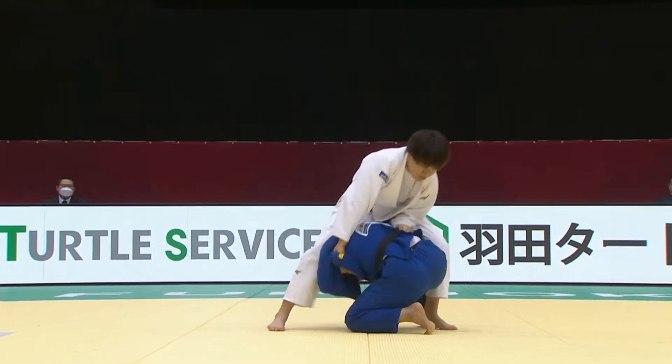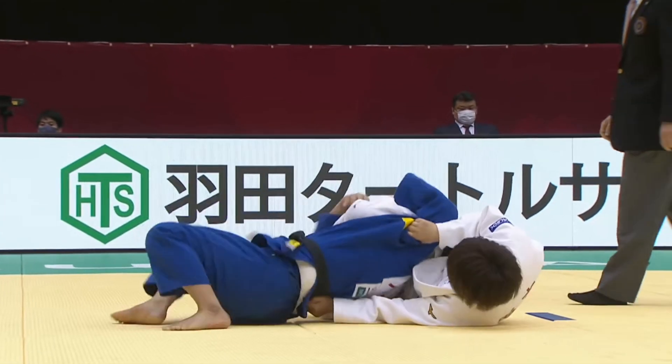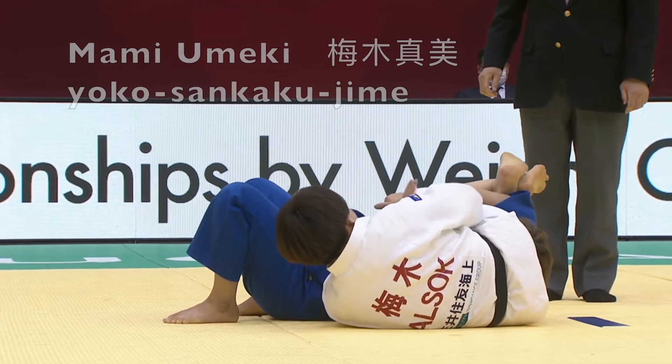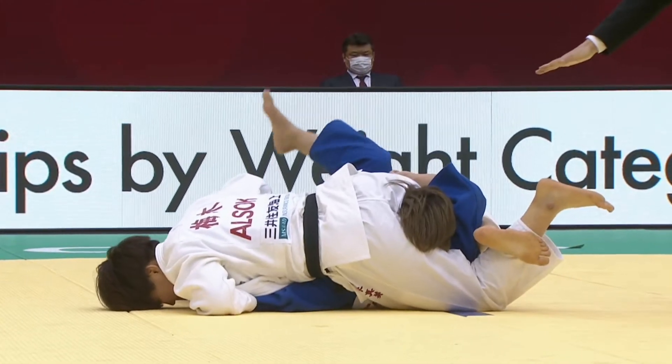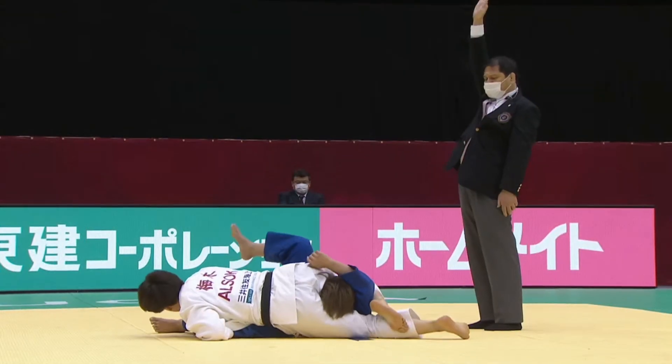And here's a final clip for the video — Mami Umeki's Yoko Sankaku jime. Uta Rabe also pulled out of her semi-final contest. I don't know the injury situation, so if you have an update on Uta Rabe, please leave a comment. Thanks for watching. Subscribe for more non-stop Newaza. Bye-bye.